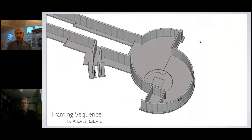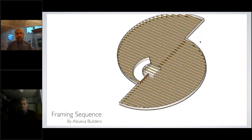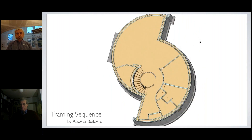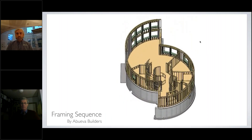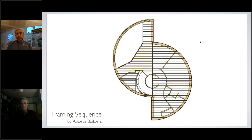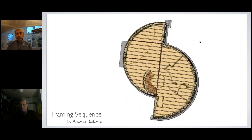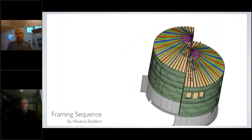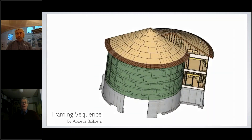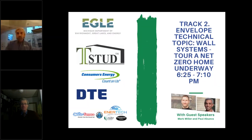We are now going to turn it over to Paul, who will walk you through the construction of various assemblies — the floors and walls — working up to explain some of the important detailing to achieve our super air tightness and highly insulated wall systems. You can reach us at the email addresses shown. Thanks, David.